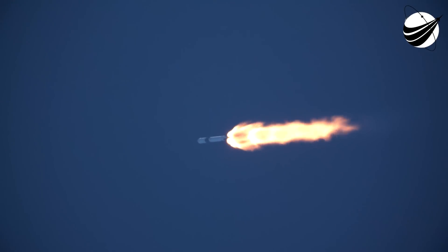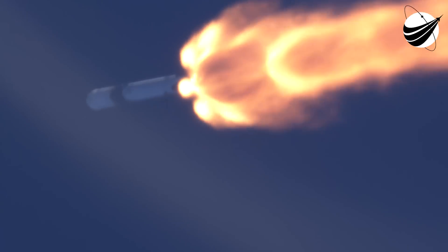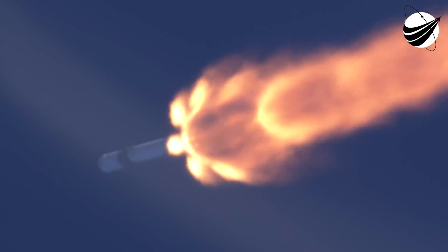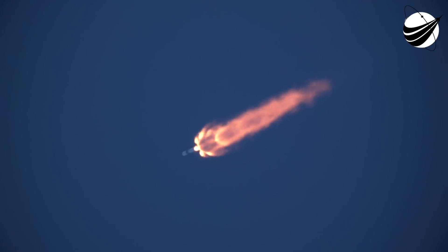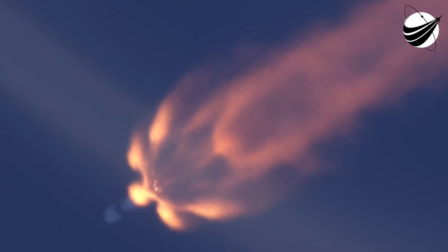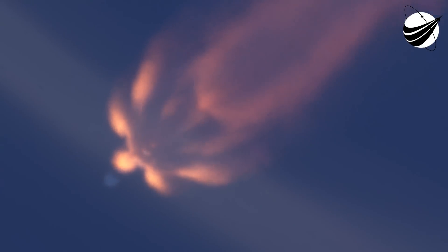Recovery AOS. All nine engines look good. Trajectory looks good. Coming up, we are going to have four events in rapid succession: main engine cutoff, or MECO, followed by stage separation, then second engine start one — that's the engine on our second stage — followed by the start of the boostback burn of our first stage.